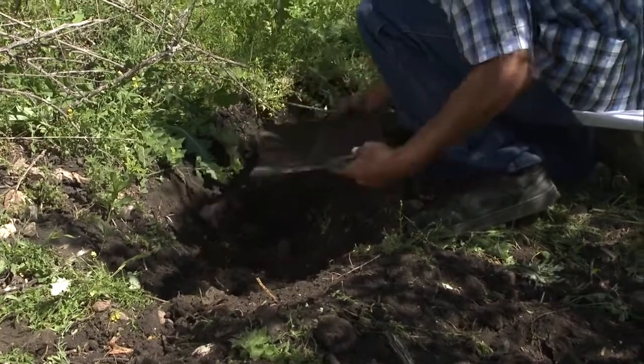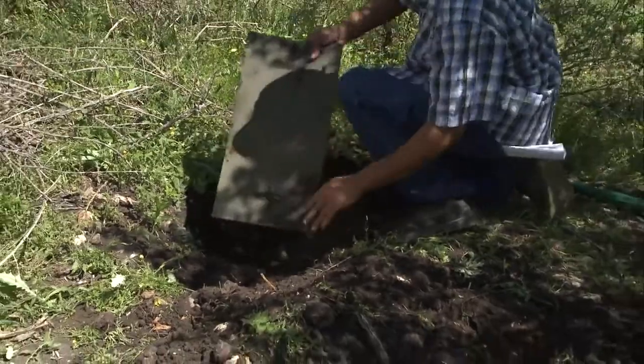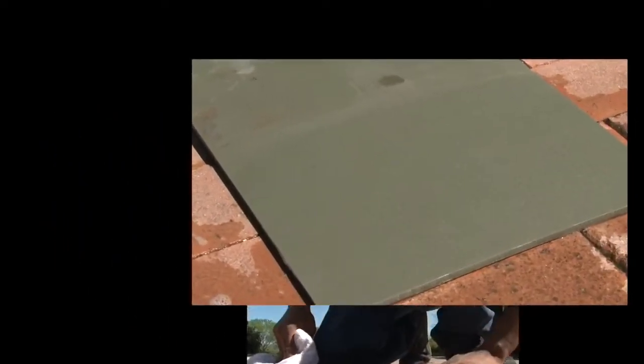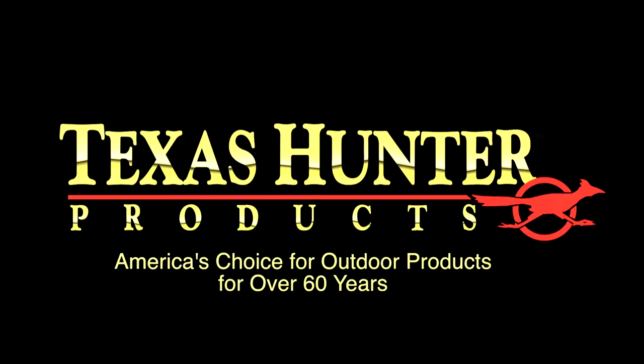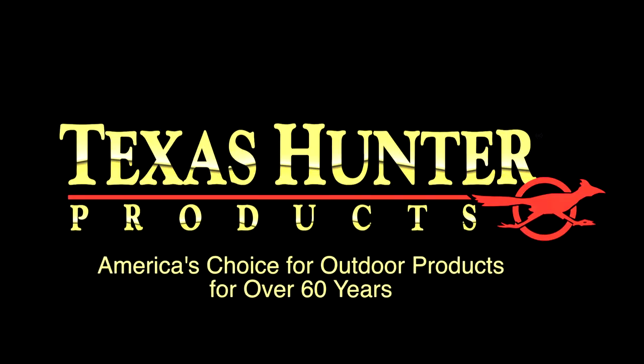When we dug it up, Starboard XL showed its amazing memory as it got back its just-like-new look. Now that's durability with our no-maintenance blinds. Texas Hunter — America's choice for outdoor products for over 60 years.